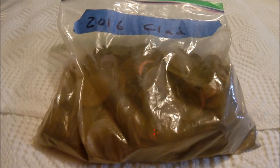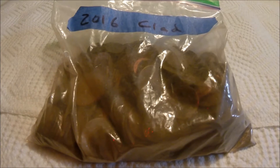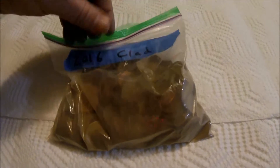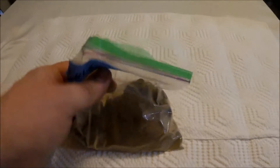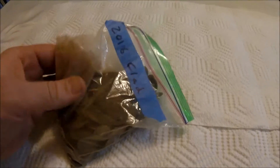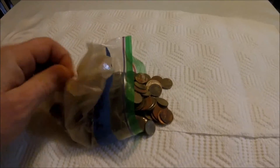Alright guys, here with CFA — it is the end of another awesome metal detecting year, we're now into 2017 and I have our roundup of clad and modern coins. Clad would be your quarters, dimes, and technically your nickels and pennies — well, the copper pennies anyway.